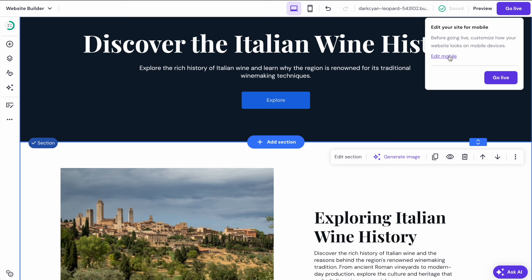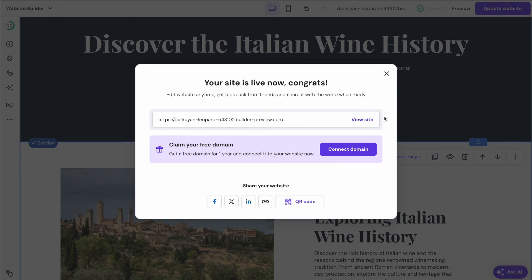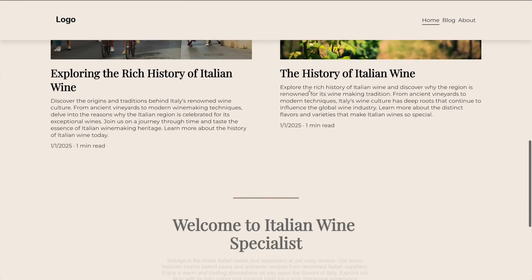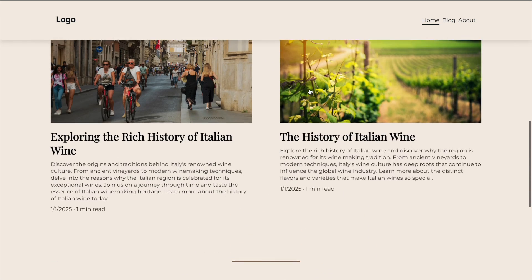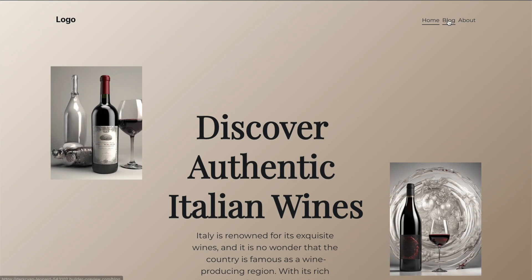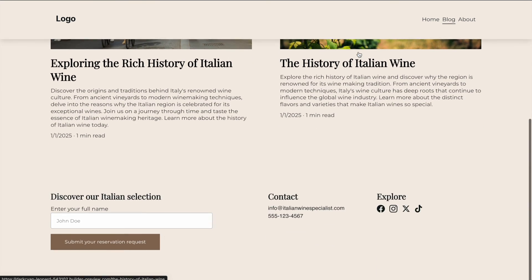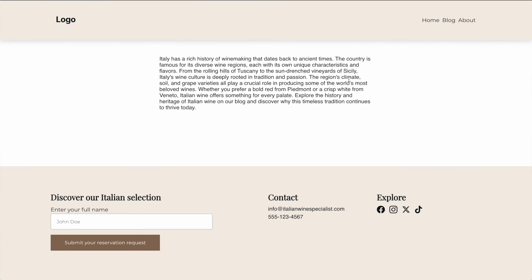The final step is to go live. The button at the top right will prompt you to check the mobile view, but I'm going to go ahead and publish now. Our site is now live — opening it up, we have our basic page all designed by AI. We can scroll down and see all the basic features. You can go ahead and customize this much further, but I wanted to keep this video short to give you an idea of what's possible. Overall I'm really impressed — it integrates AI to make building websites much faster and easier.